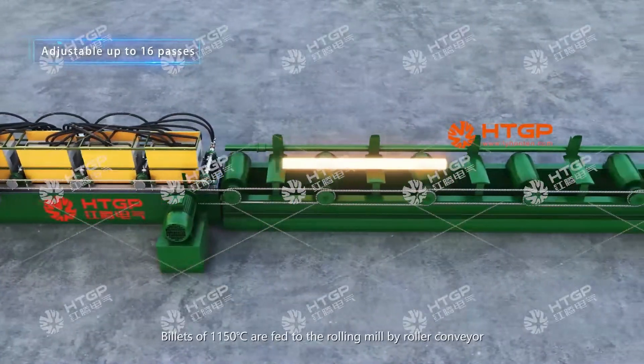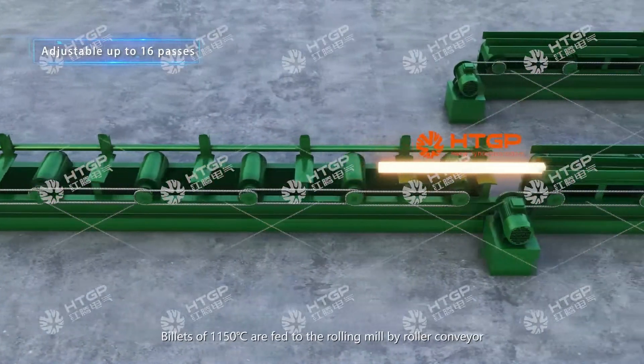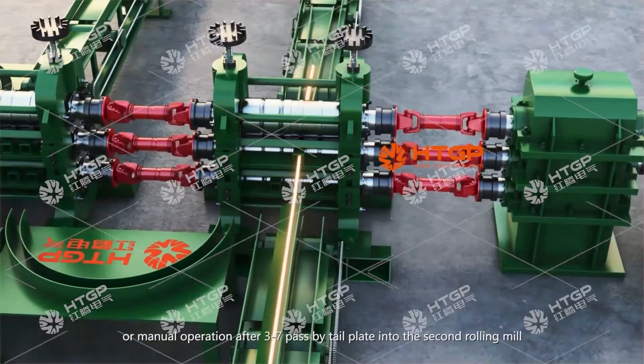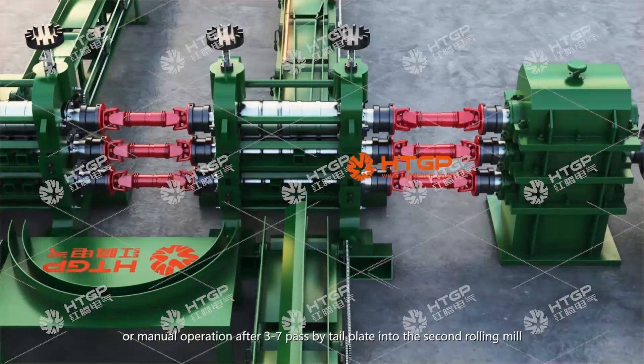Billets at 1,150 degrees Celsius are fed to the rolling mill by roller conveyor. The first stand rolling mill can be equipped with an automatic lifting table or manual operation. After 3 to 7 passes, by tail plate, the billet enters the second rolling mill.